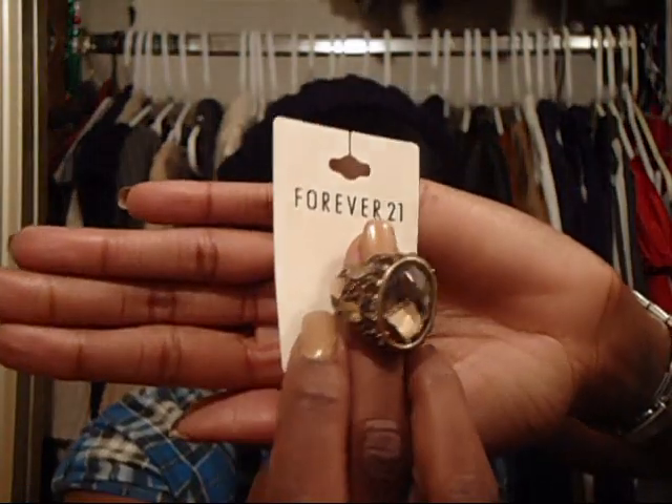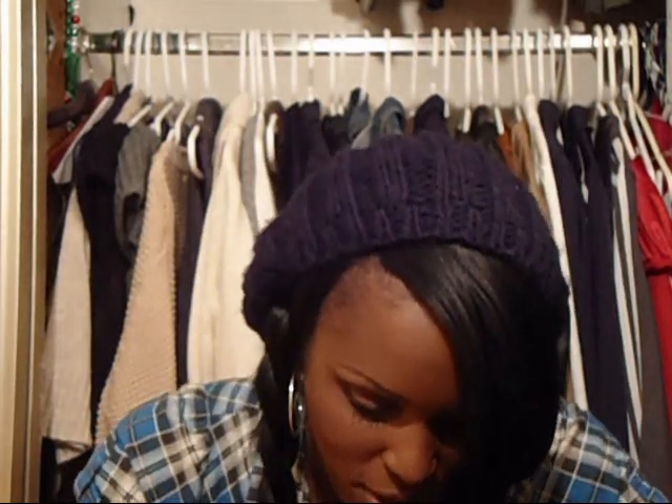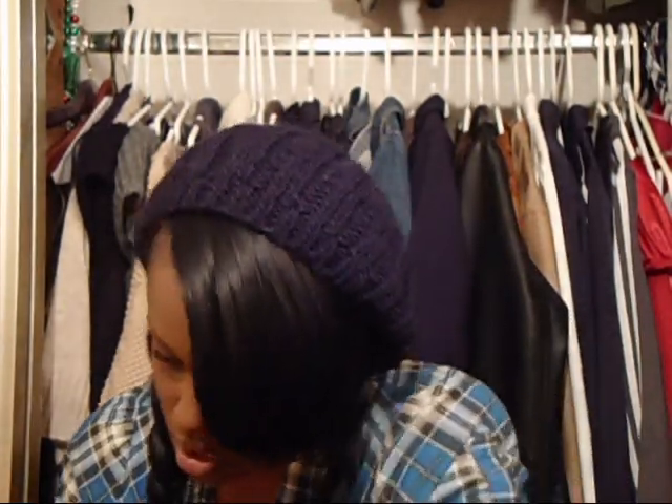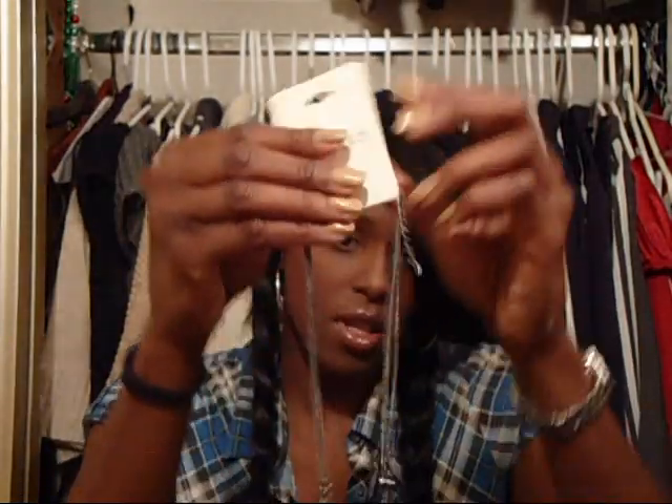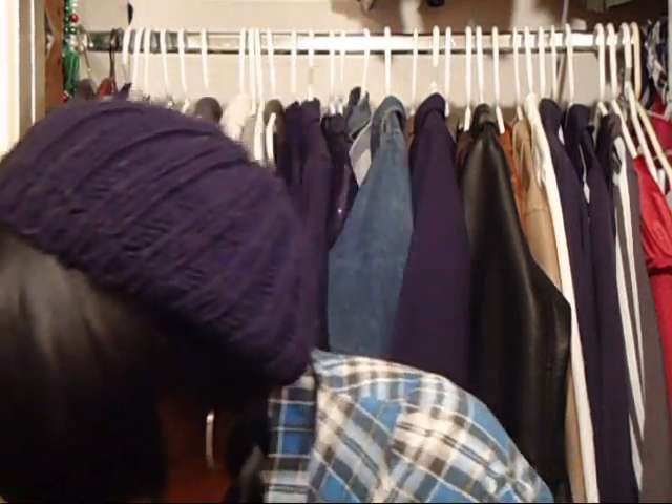We got this ring. I got these funky little earrings — I thought those were kind of jazzy. We're speeding through these. I also got this little cross necklace that has a little beaded cross on it. That was cute.